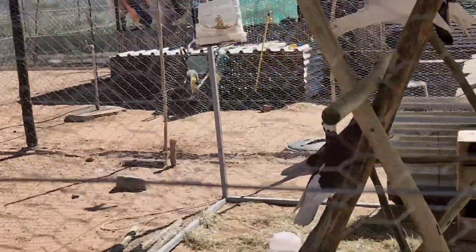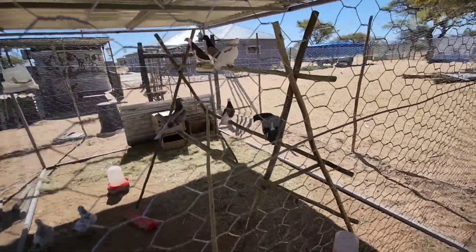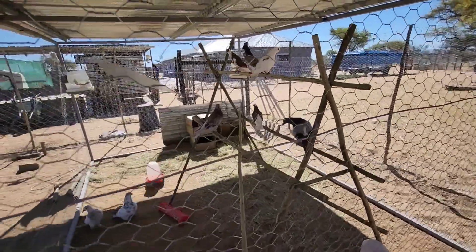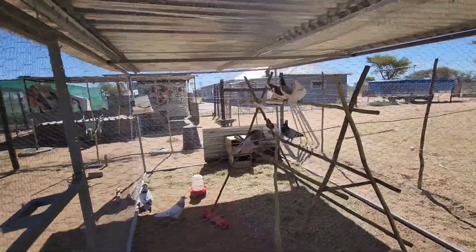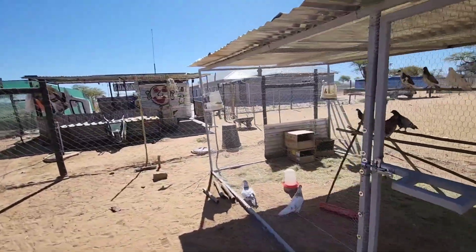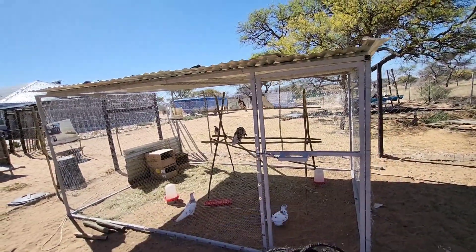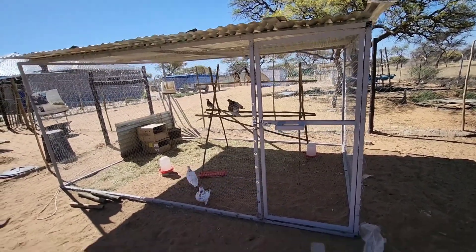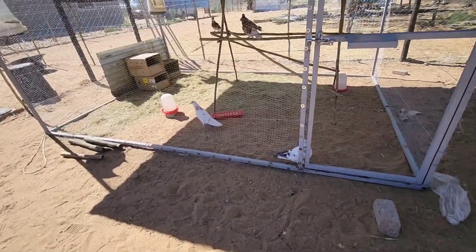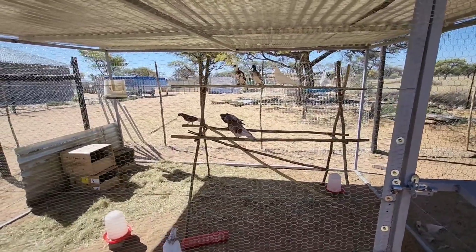I know you cannot see them clearly because they're in the shed, but I love them. So this is cool — we have two breeds of pigeons here. I'll put the breed names in the comment section; I forgot the names. One of them is a big breed — there are two here on the ground, they are the big breed, and the other two are out there.